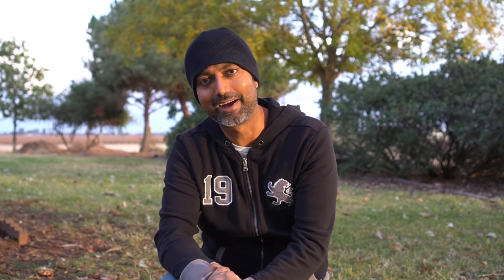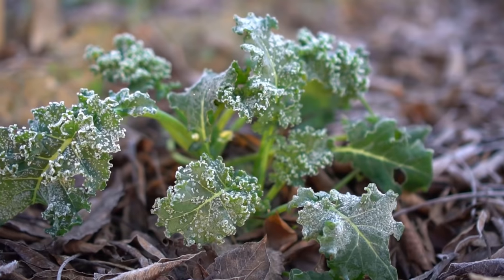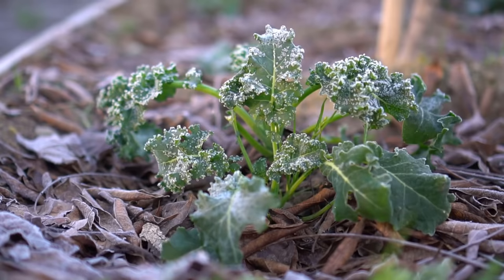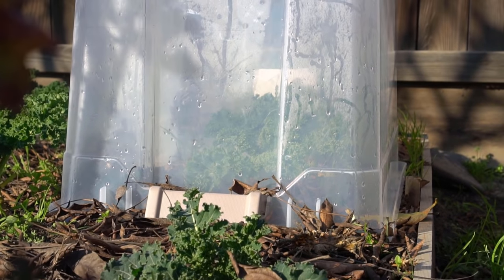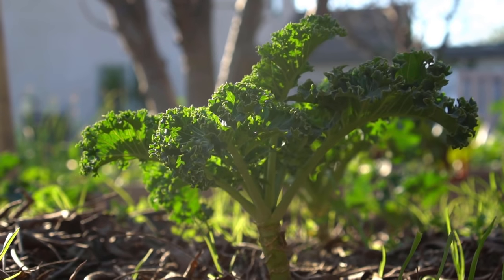Number four: kale. Kale is frost resistant to 20 degrees Fahrenheit, so it will make it through light frost with no problem. However, kale leaves do get wilted in light frost, so if you want to enjoy tender kale leaves, you should cover your kale plants with either a plastic tote or greenhouse plastic — that way you can enjoy nice tender kale leaves all winter long.